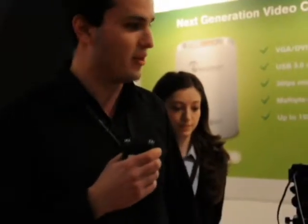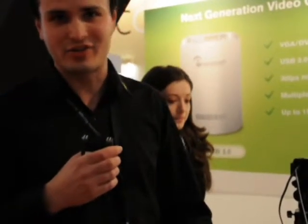So ladies and gentlemen, this is what we have here at ISE 2013. And once again, if you are interested, you can contact our Italian reseller SatNet and we hope to work with you. Thank you.